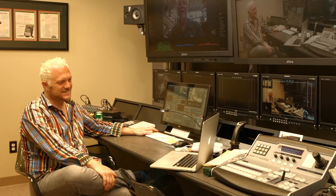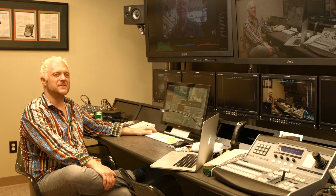Ryan Saddles here at Broadcast Beat, and I've got Dan Dugan. How are you, Dan? I'm well, thank you. Good. So tell us about Dan Dugan Sound Design.